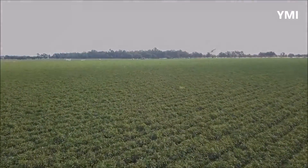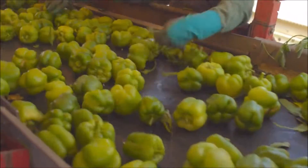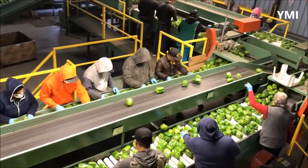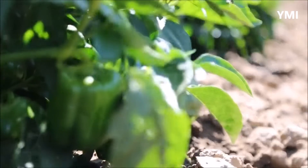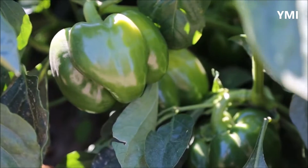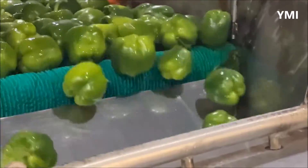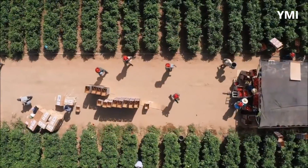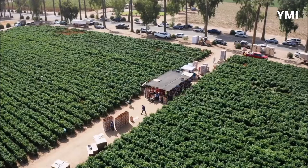In 2020, global production of bell peppers was 36 million tons. China is the world's largest producer, producing 46% of the total global output, followed by Mexico, Indonesia and Turkey. The United States ranks fifth in total production, producing approximately 1.6 billion pounds annually.